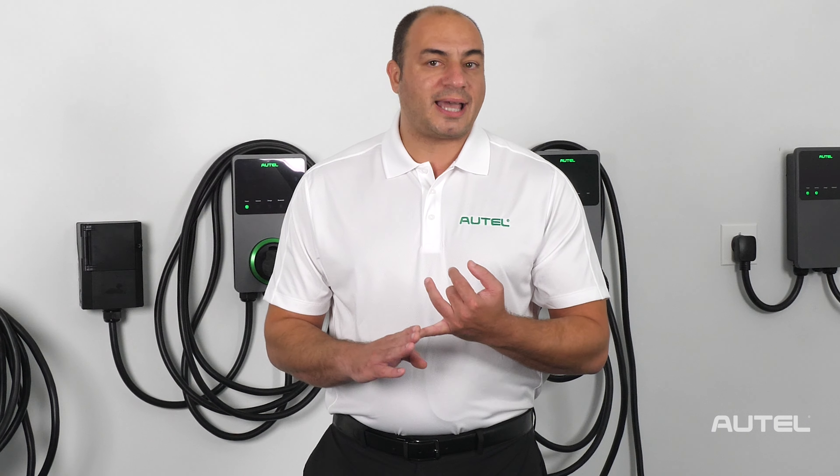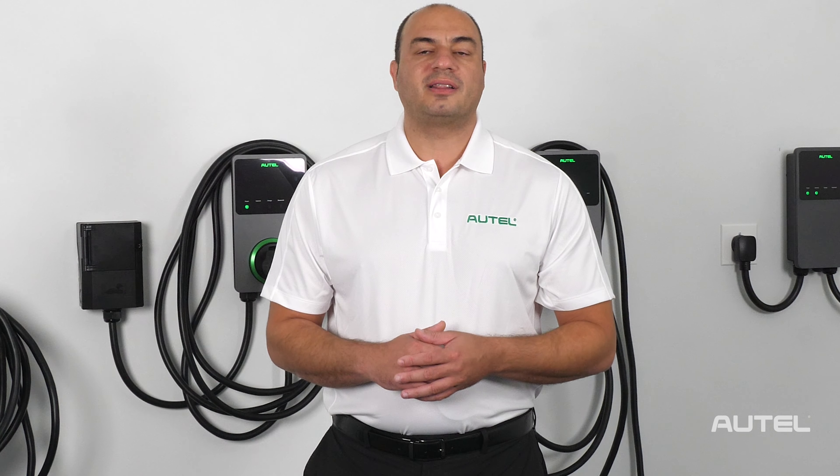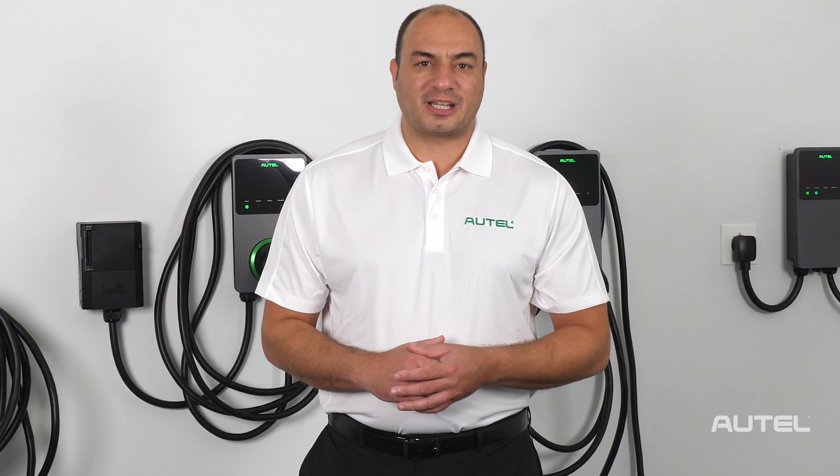Energy Star Certification, a NEMA 4 protection rating, and Safety Certification from CSA Testing Labs provide efficient, safe and reliable indoor and outdoor usage in any climate and during all weather conditions. Our 3-year warranty, 24/7 technical support, and automatic updates will deliver safe, secure and future-proof electric vehicle charging for years to come.